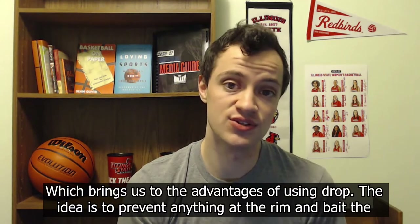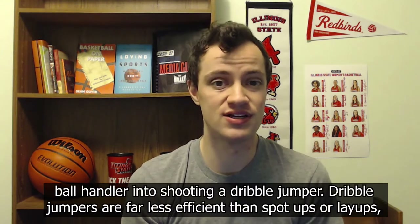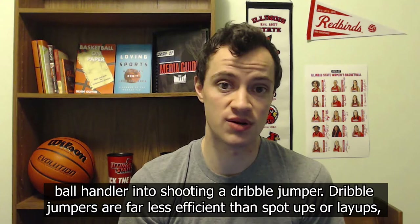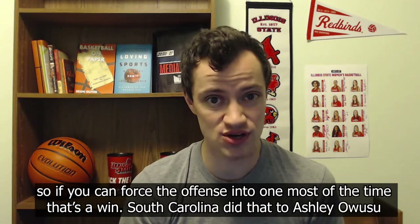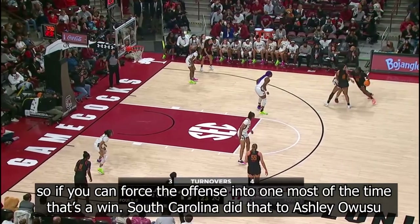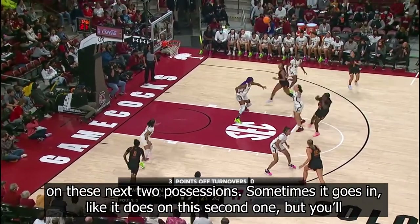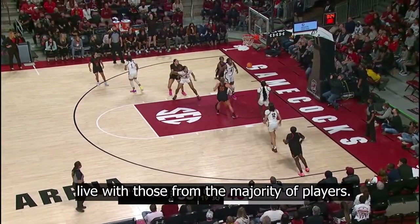Which brings us to the advantages of using drop. The idea is to prevent anything at the rim and bait the ball handler into shooting a dribble jumper. Dribble jumpers are far less efficient than spot-ups or layups, so if you can force the offense into one, most of the time that's a win. South Carolina did that to Ashley Owusu on these next two possessions. Sometimes it goes in, like it does on the second one, but you'll live with those from the majority of players.